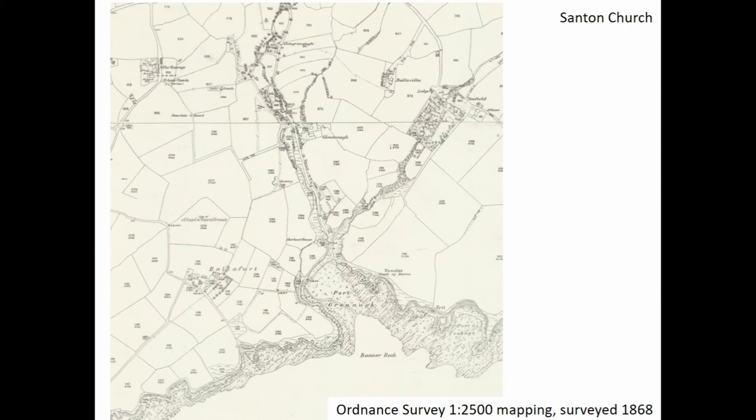The parish church at Santon, also on the east coast of the island, is rather similar in some respects. It lies above a landing site — you see that inlet in the bottom of the screen — and it's a landing site which is guarded by an Iron Age promontory fort, which is then reused throughout the medieval period as a coastal watch site.